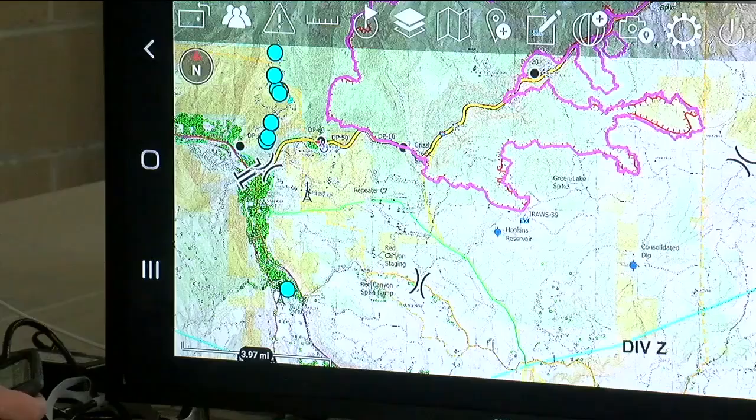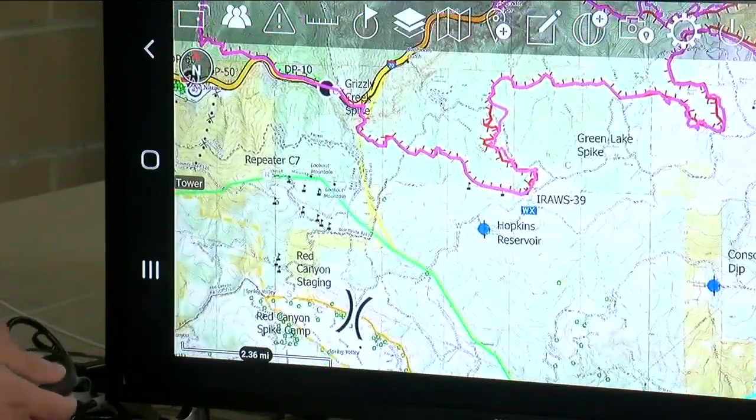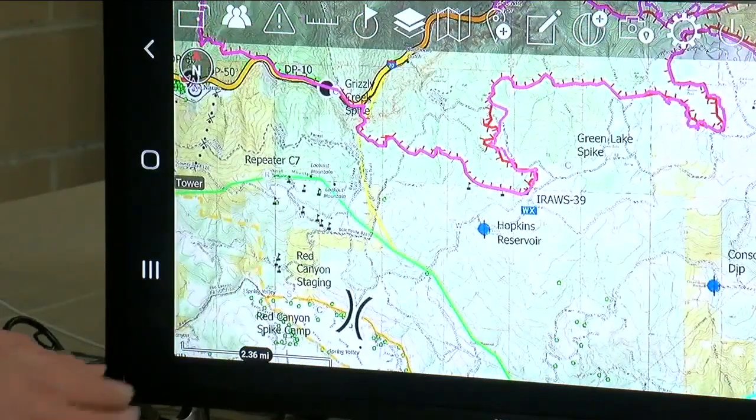It's truly military grade. Developers tell me that this technology is still being tested, but they hope to see the TAK system deployed at multiple fires in the future. Reporting live in Eagle County, Sloan Dickey, Denver 7.